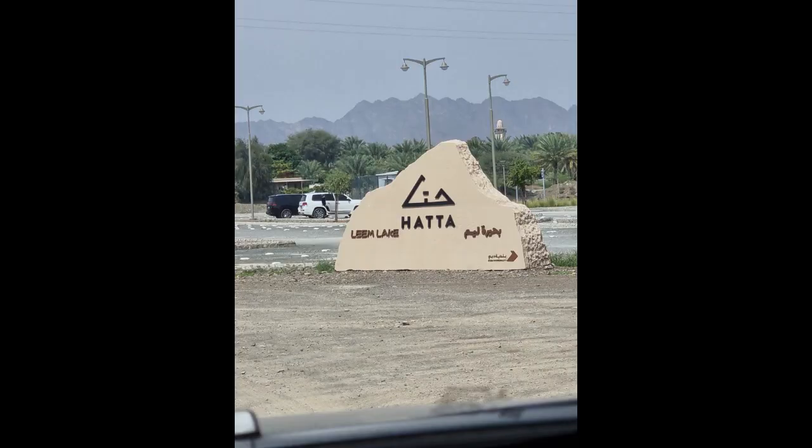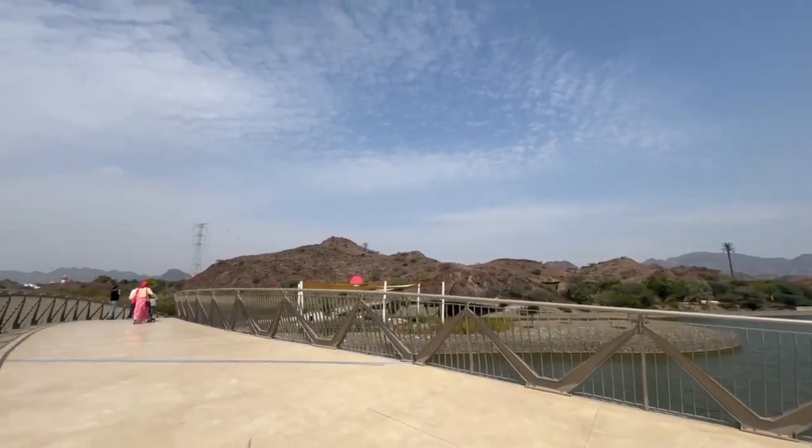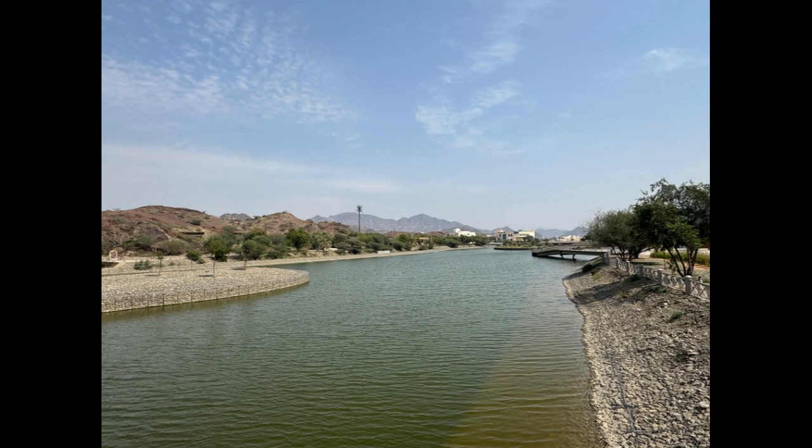After enjoying the ride, you reach Hatta Leem Lake — an enchanting lake where mountains provide a stunning backdrop, perfect for enjoying nature and the calmness of water.